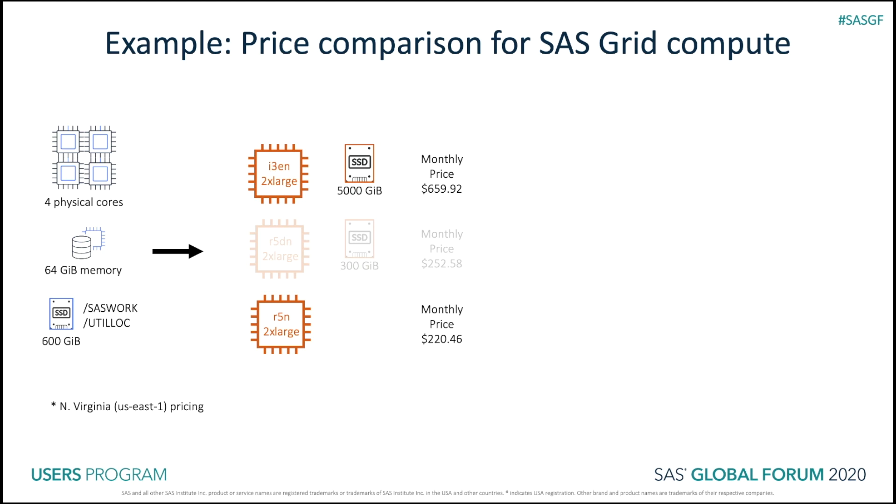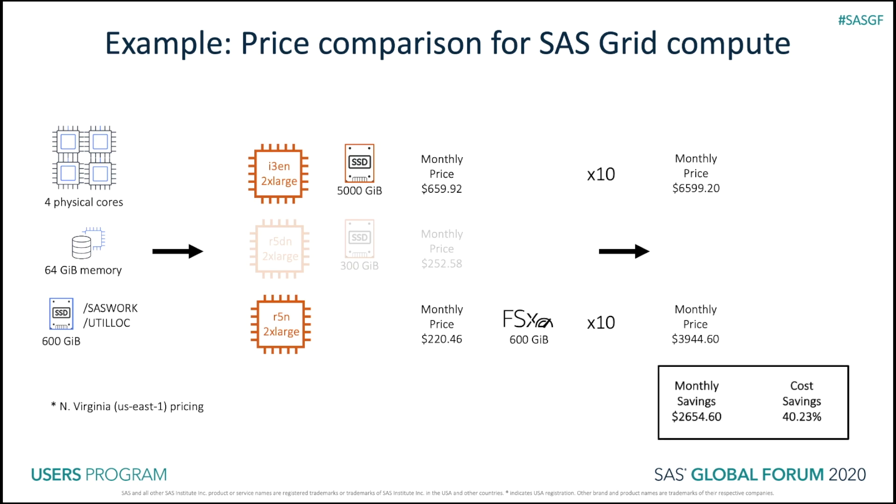The R5N doesn't have instance store volumes, but we would recommend using FSx for Lustre for SaaS Work and Util Lock. We just need to allocate 600 gigabytes per compute node on the FSx for Lustre file system. If we have 10 nodes in our environment, the monthly price would be roughly $6,600 for the i3EN instances, or $3,900 for the R5Ns plus the 600 gigabytes of FSx for Lustre storage per node. That would give you a monthly savings of $2,600 or 40.23%.